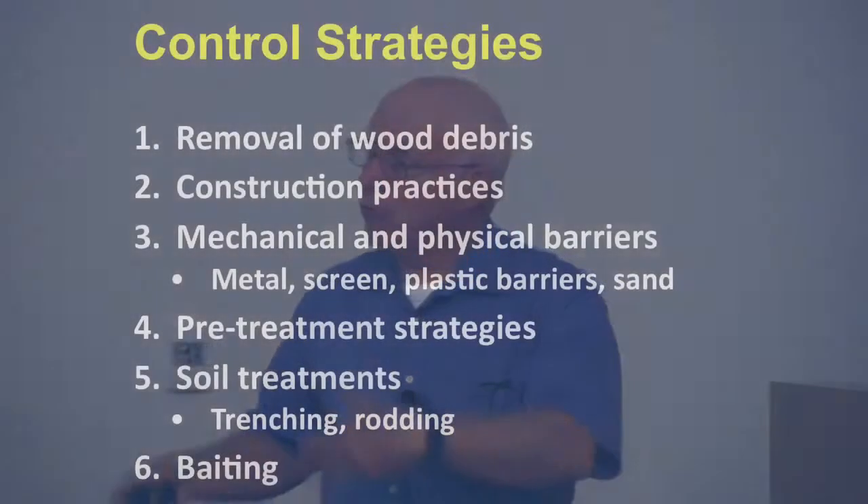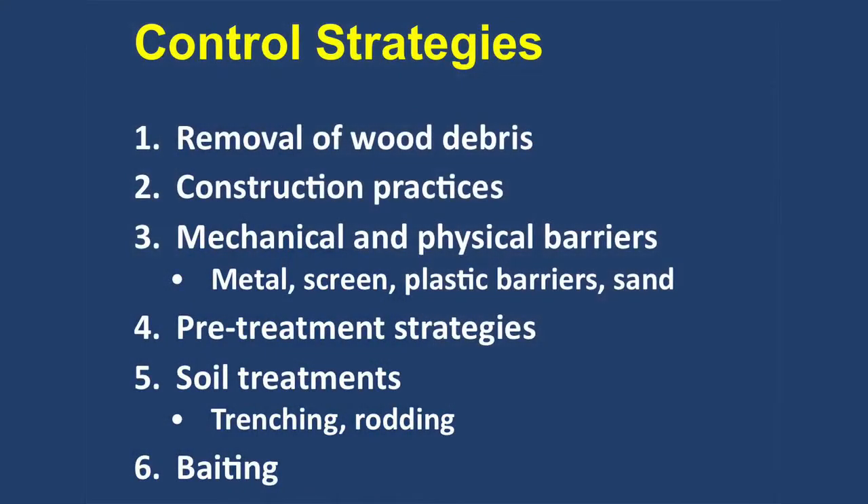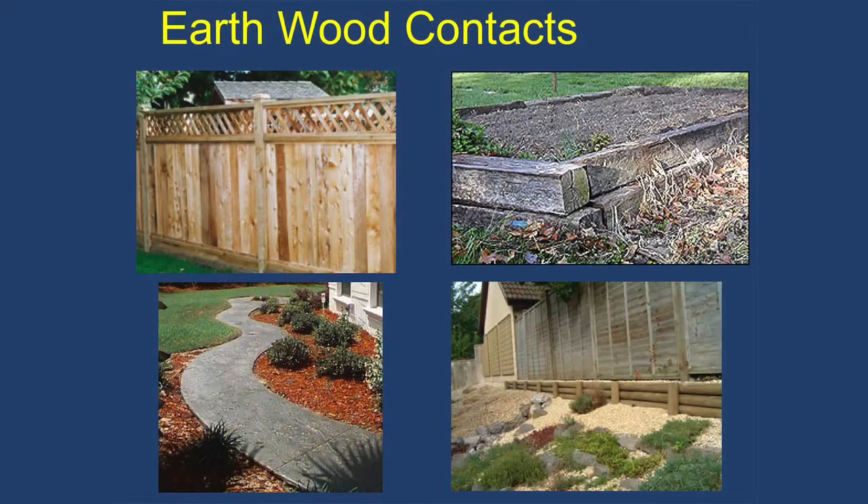Soil treatments are what we call trenching or rodding — drilling a hole or digging a trench and putting insecticide in it to create a barrier. You want to avoid earth-wood contact: foam boards, posts embedded in soil — it's all subterranean termite food. They'll get into it sooner or later. Even stuff treated with creosote — they'll get in a crack and begin feeding on the inside. Then when they run out of food, they go find something else to eat, and if they find your house, that works too.